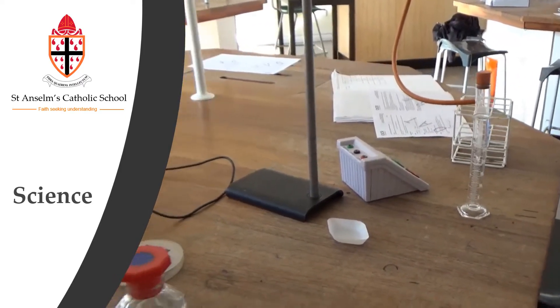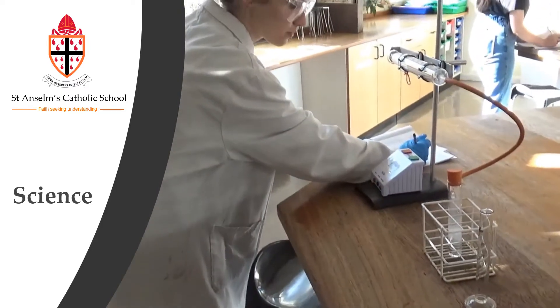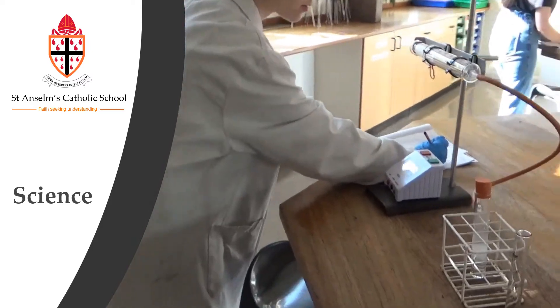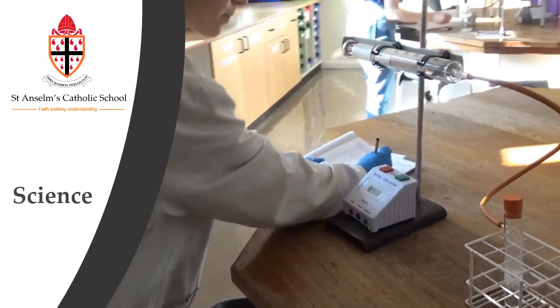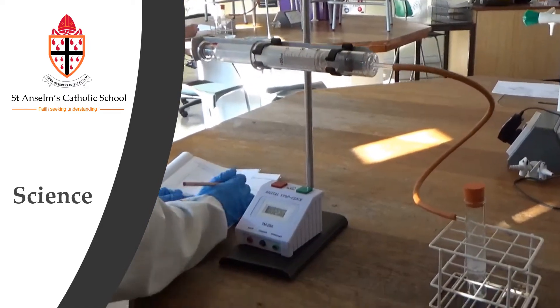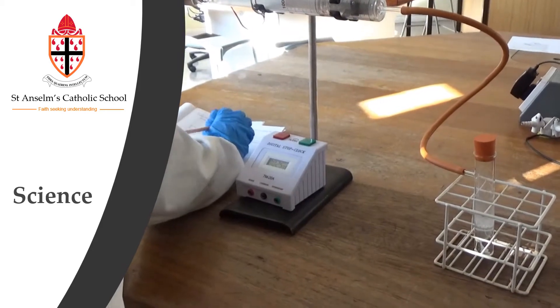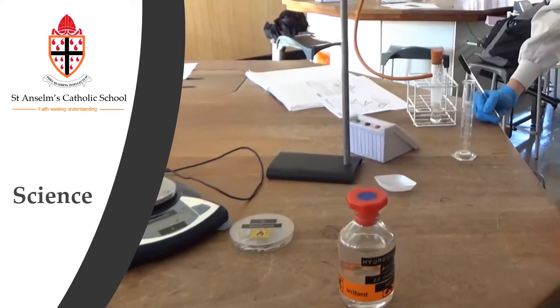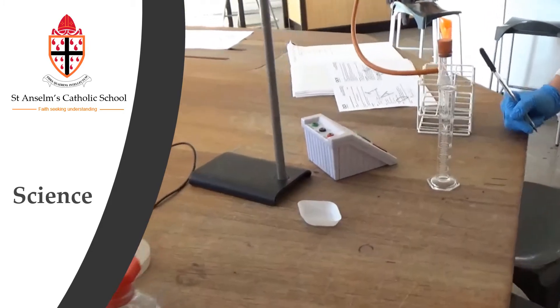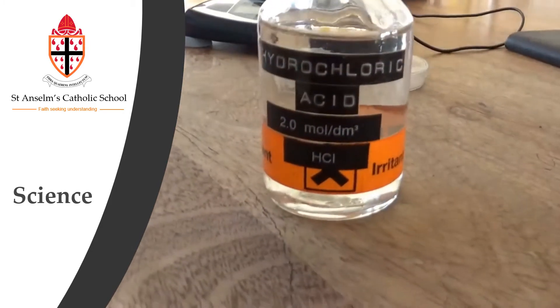They are investigating the rate of reaction between magnesium and hydrochloric acid, and what they're going to be doing is recording how much gas — in this case hydrogen gas — is being released from the reaction every 10 seconds, and then they're going to be varying the concentration of the hydrochloric acid, starting off with 2 mol.